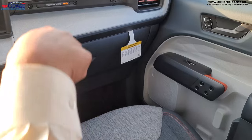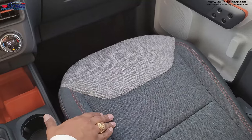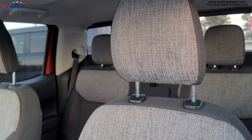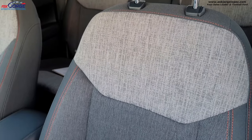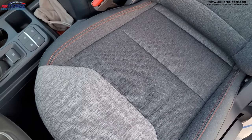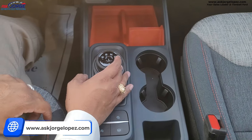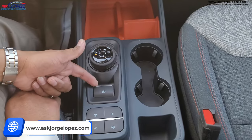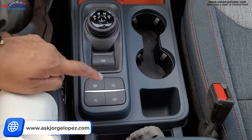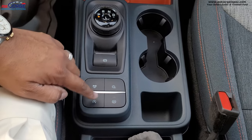I want to point out the seats. Look at the stitching and this two-tone design — it's a denim-feel, blue-jeans material with a nice two-tone and contrast stitching. There are cup holders, and this is where you turn the knob for drive. Your parking brake is right here, driving modes right there, traction control, and your automatic stop-start disable. Comment below — do you like that or not?